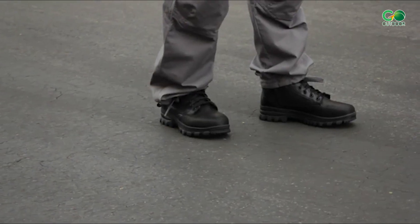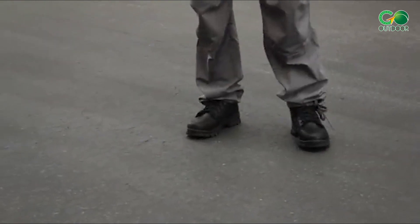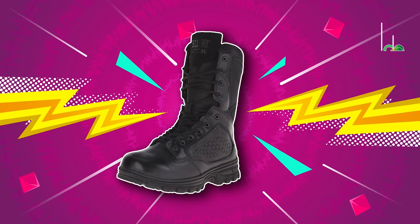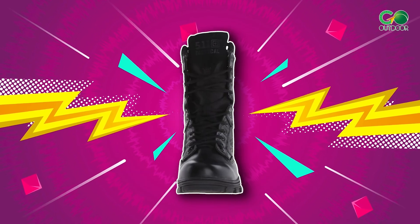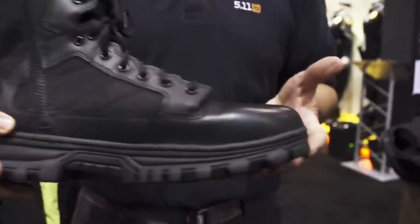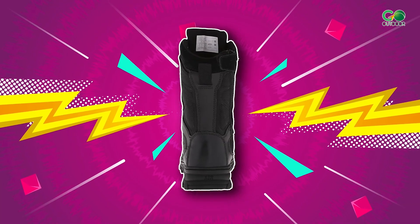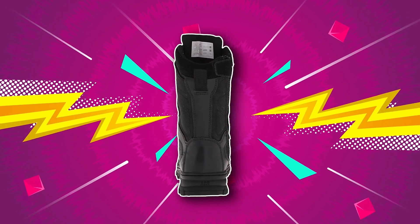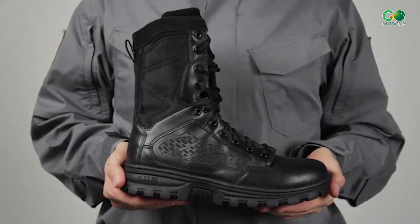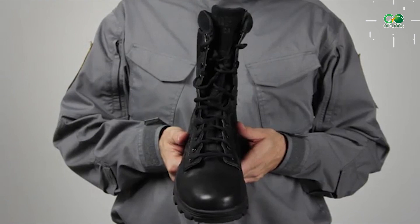One thing to keep in mind is that the EVO 8 boot might feel a little stiff initially, but it will get more comfortable as you wear them — they just need a little break-in time before becoming super comfy and supportive. Some users might also consider the boots to be a little expensive. That said, if you're searching for a tough, trustworthy, and fashionable tactical boot that will stand the test of time, the EVO 8 boot is definitely worth considering.